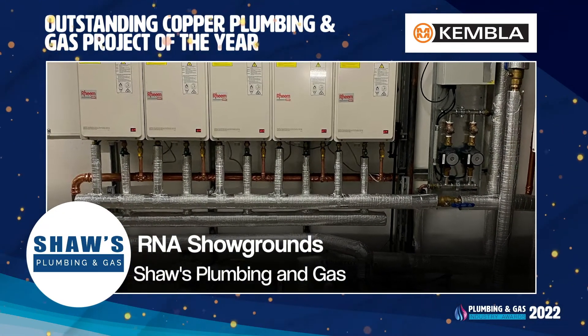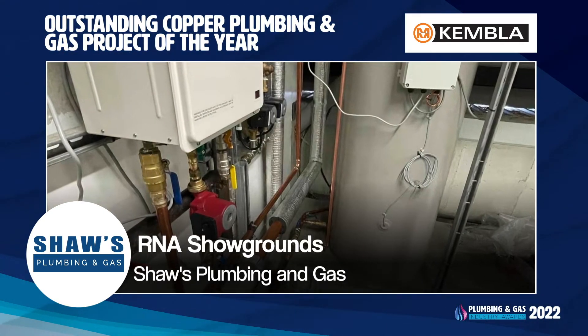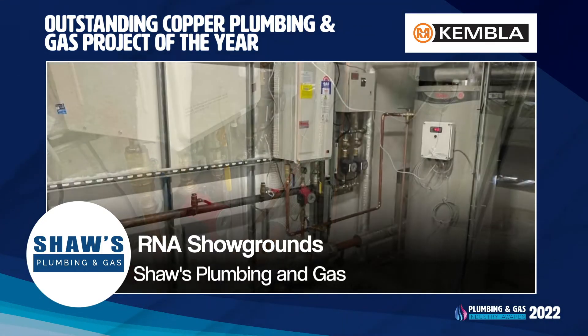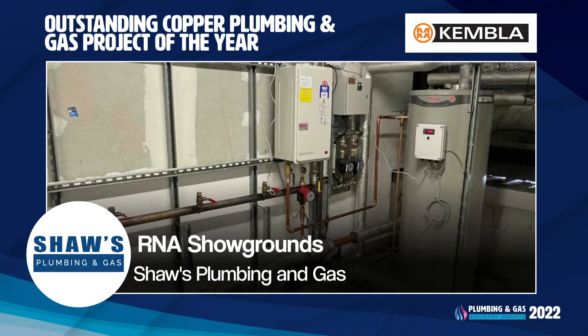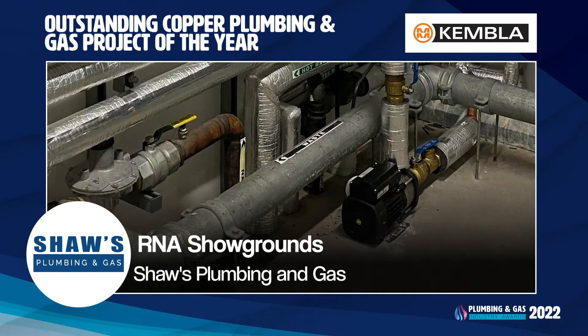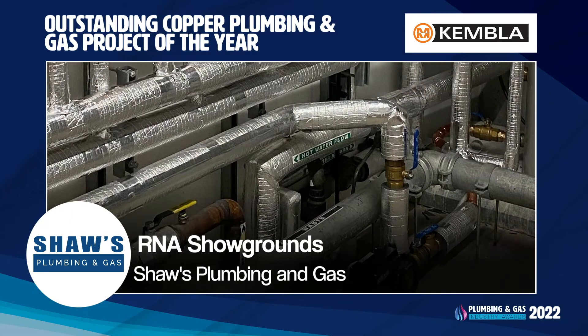Shure's Plumbing and Gas were engaged to upgrade the hot water system at the R&A Showgrounds in Brisbane. The installation, which utilised Kembler copper pipework and B-Press fittings, exceeded the expectations of the customer, who reaped the benefits of increased hot water volumes delivered from a more compact and energy efficient system.